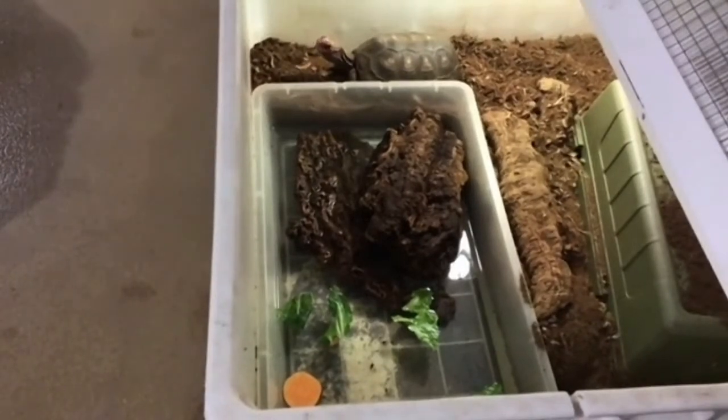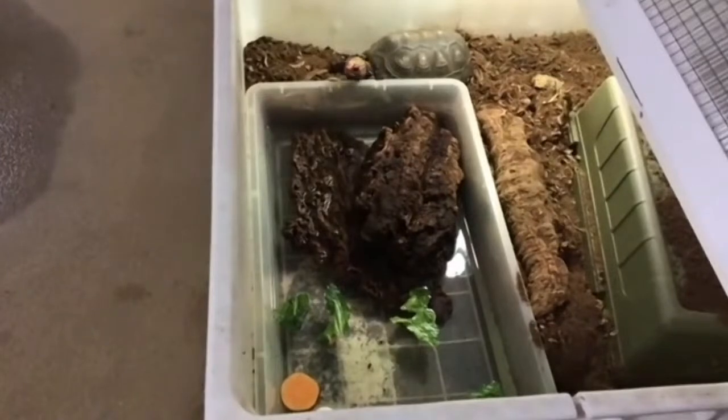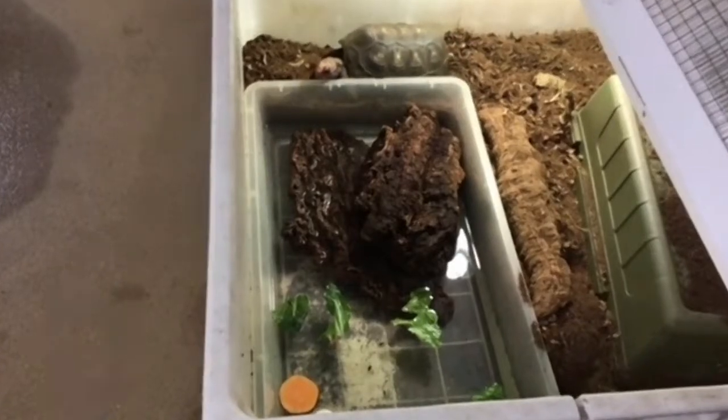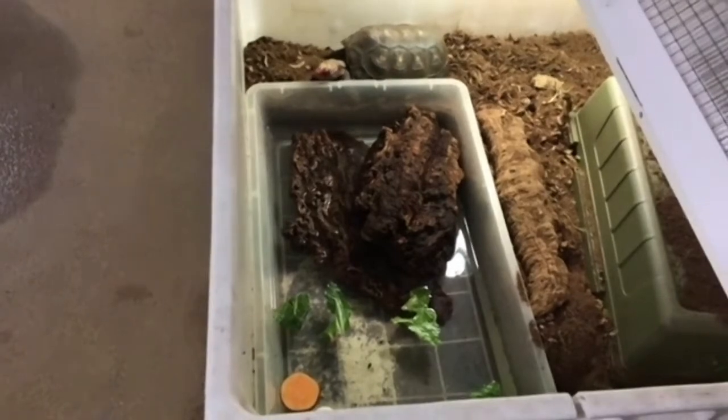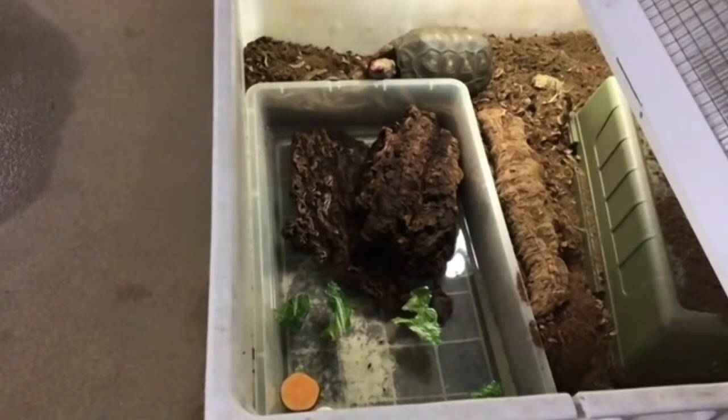How long do they live? They can actually live to be up to about 50 years, so these guys can live a really long time. John also wants to know if it's a boy or a girl — I believe this one is a male. You can tell males from females by the concave plastron, similar to a box turtle, though I don't believe it's as pronounced on these guys, but they do still have the concave plastron.